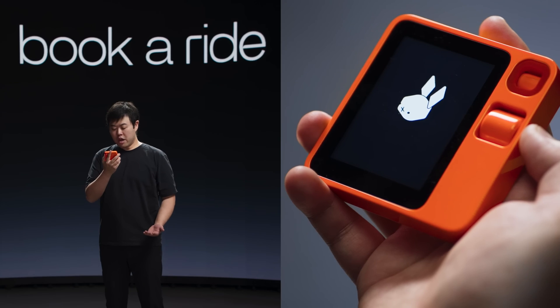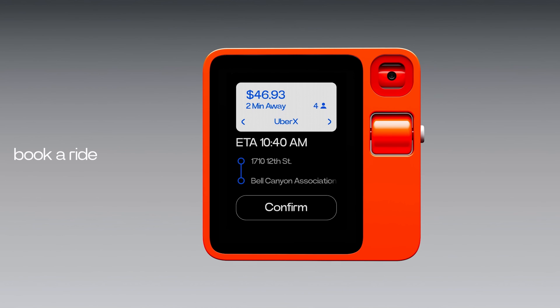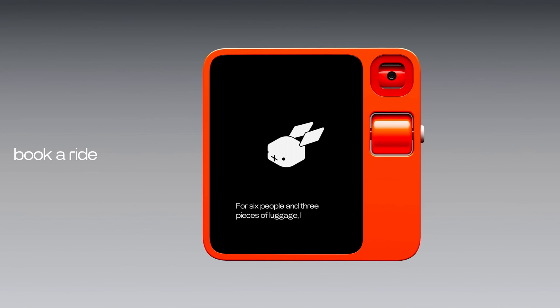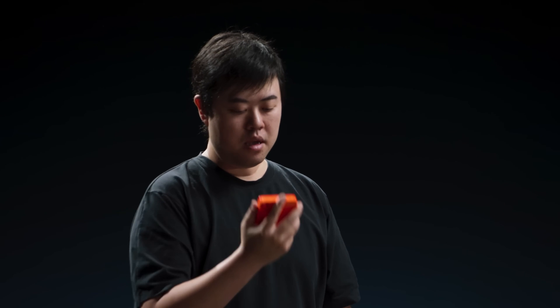R1 can also be used to call a ride. The user says: 'Get me a ride from my office home now.' R1 replies it will book an Uber and asks for confirmation. The user then specifies six people with three pieces of luggage, and R1 recommends an Uber XL for ample space. After confirming the ride, the Uber is on its way.